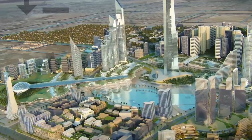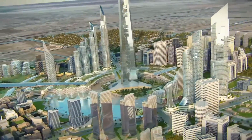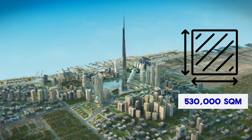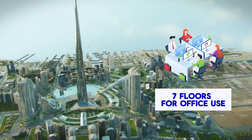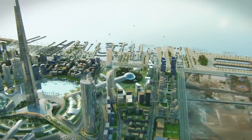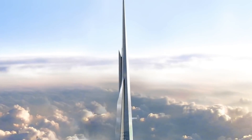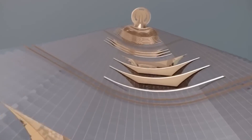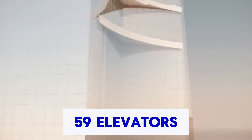Scheduled to offer 167 floors of functional space and covering a total construction area of 530,000 square meters, the project will accommodate 318 residential units, 7 floors designated for office use, and an additional 7 floors dedicated to the luxurious Four Seasons Hotel, crowned by an expansive penthouse suite.